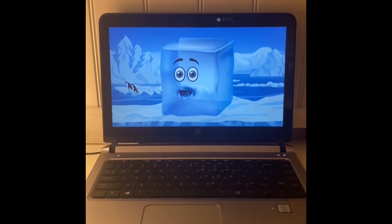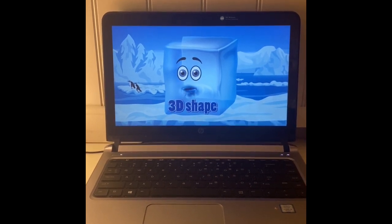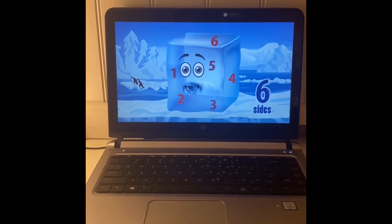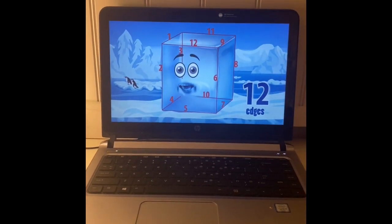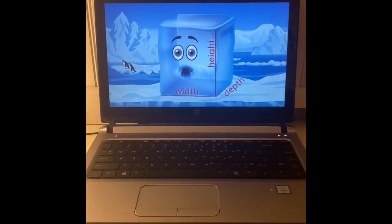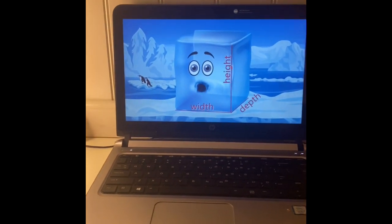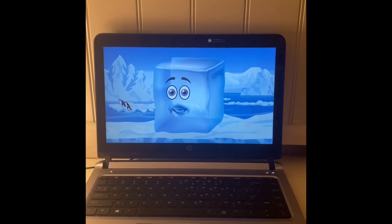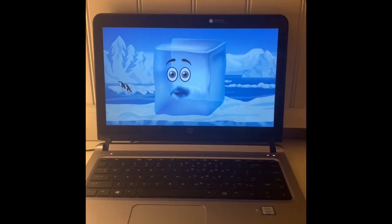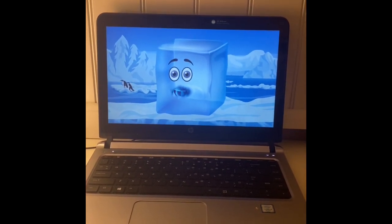I'm a cube. I'm a 3D shape. That's really cool. Six faces, eight points, twelve edges, and more. My height, width, and depth are equal, and I'm used all around the world by lots of people. Other things have my shape and I think that is great. Ice can have the shape of a cube. A box can have the shape of a cube. Blocks can have the shape of a cube.